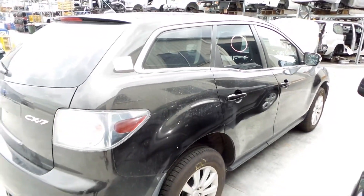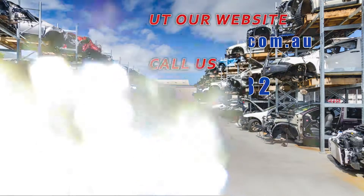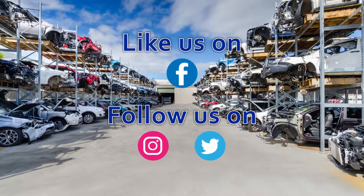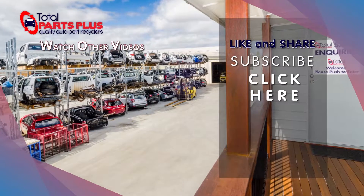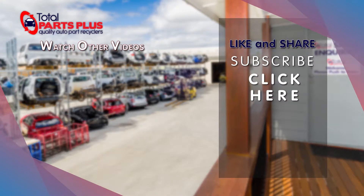I'm Chris from Total Parts Plus and I'd like to thank you for watching this video. I'll see you next time.